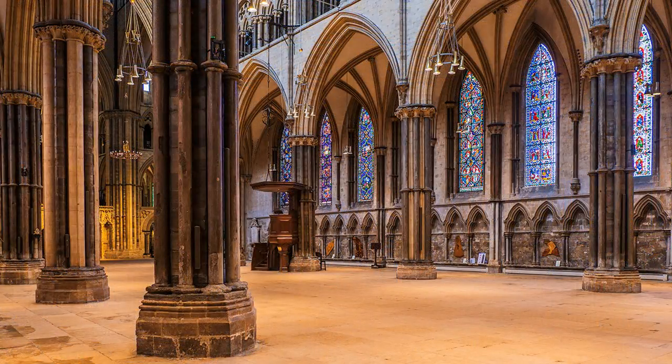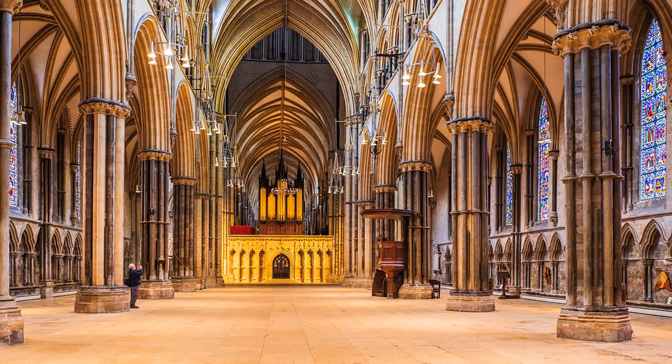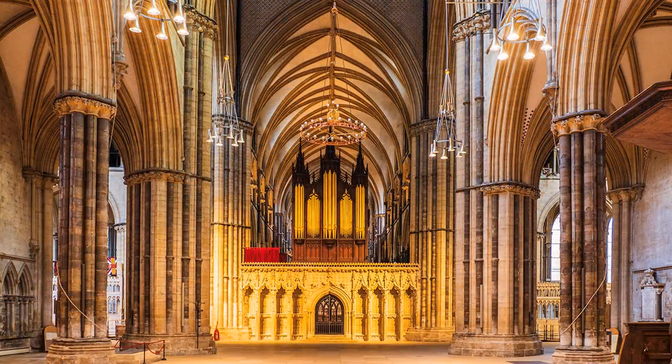Upon entering the cathedral, there was a surprise — all the chairs had gone from the nave. Doesn't it make a huge difference? But there is always one. Is he a photographer? Anyway, he adds to the composition. I made my way slowly through the cathedral. It was dark, forcing me to increase the ISO from my customary value of 200 to 400.